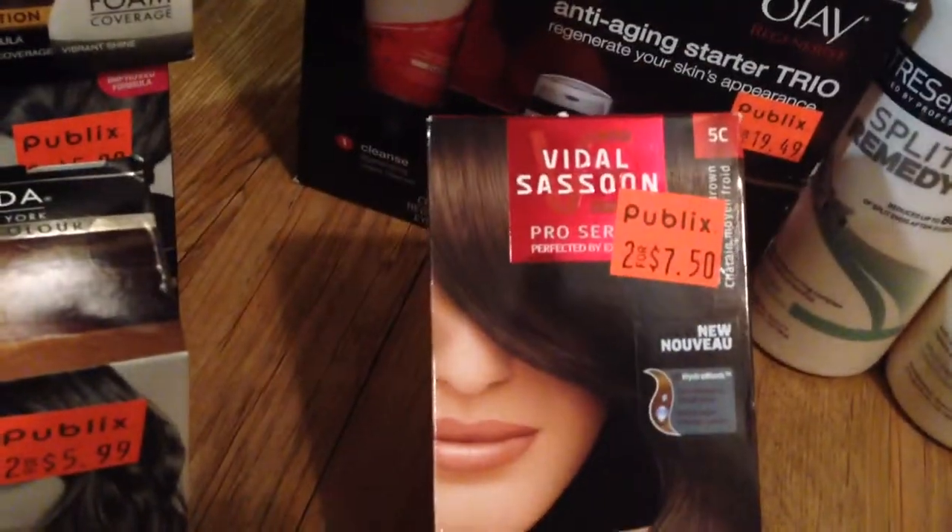The Vidal Sassoon was two for $7.50 — I only bought one. I used the $5 off coupon for that.